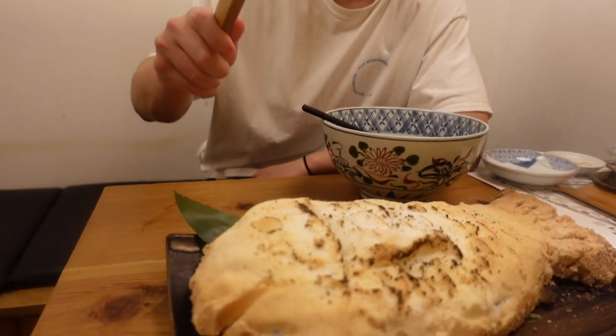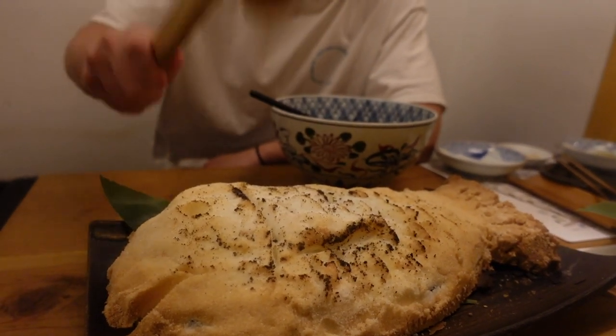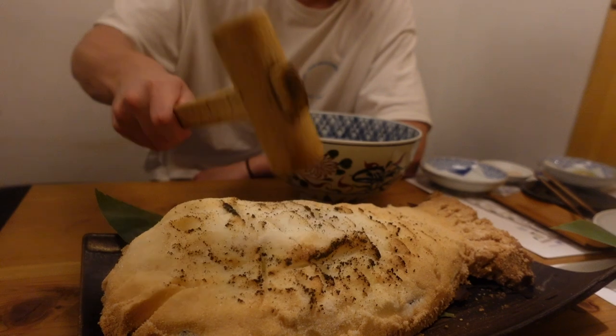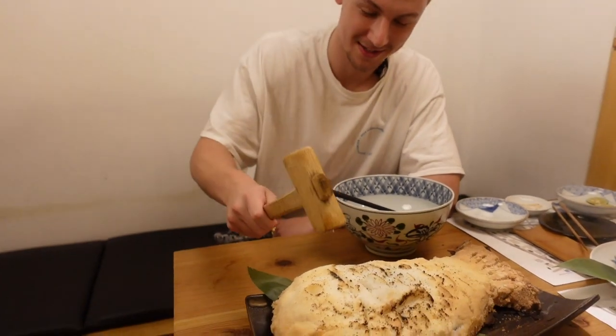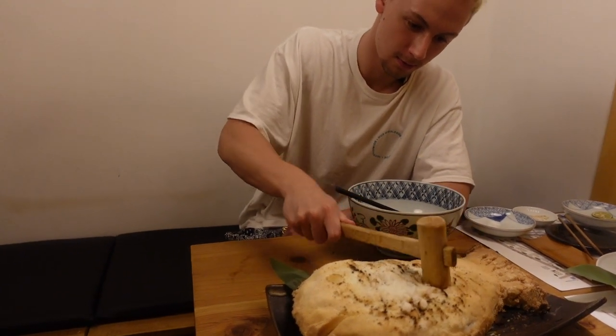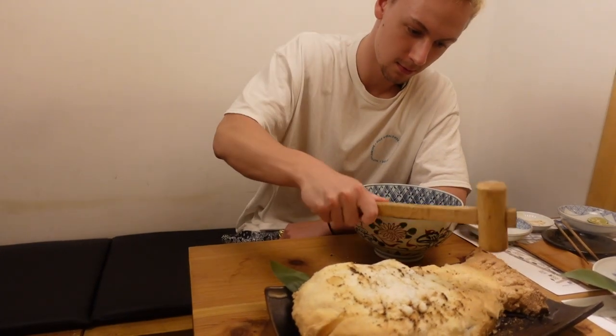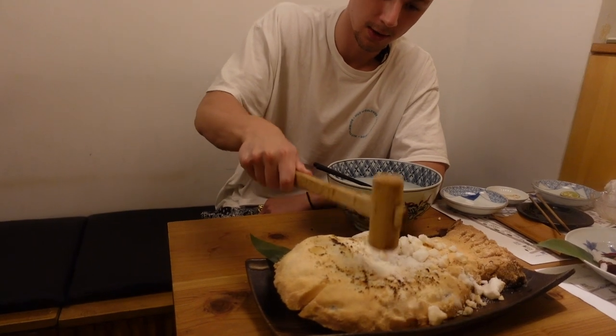We'll see you in the next video. Bye! We had fun breaking open the fish grilled with salt, and if you're ever in the Hiroo district, we highly recommend visiting Tokitarazu for an amazing time and an even better meal. See you next time on Sawai Culture. Bye!